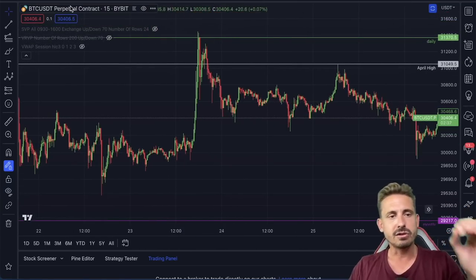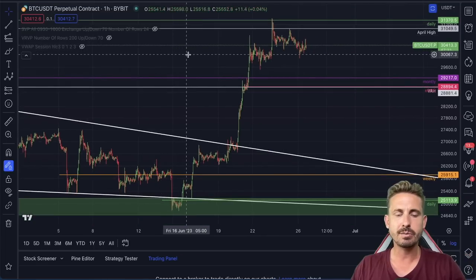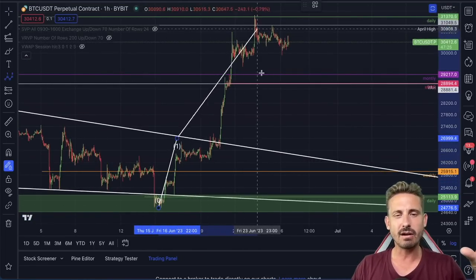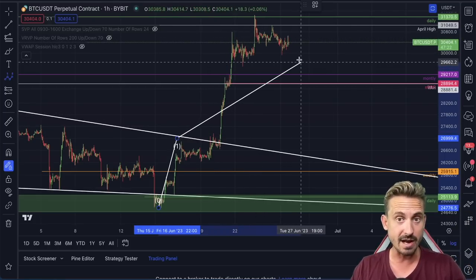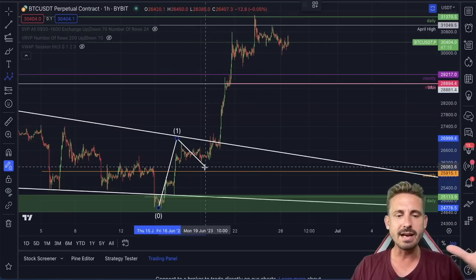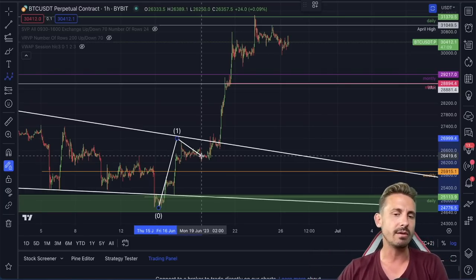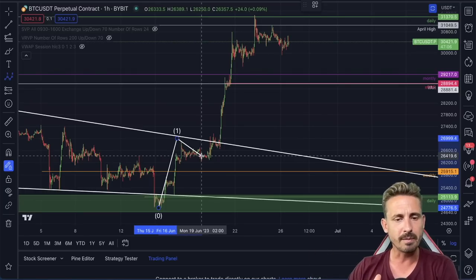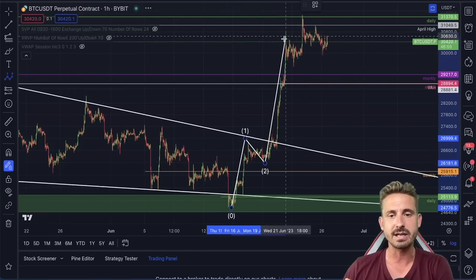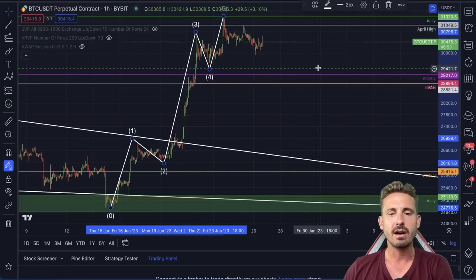Zooming out on the one-hourly time frame, let's understand the structure. We discussed five waves to the upside, but I'll explain how this could still be the fourth wave with a fifth explosive wave to come. However, we don't really care because we are day traders — if we can turn day trades into swing trades, we will. This second corrective wave managed to break the resistance of the descending wedge, creating a massive third wave. This could be the third, fourth, and fifth wave.